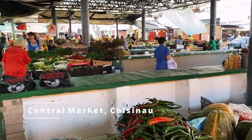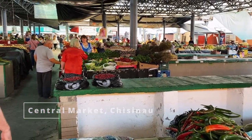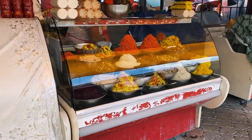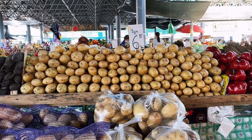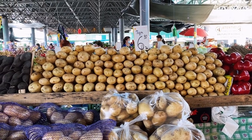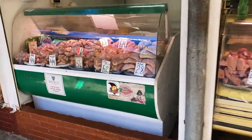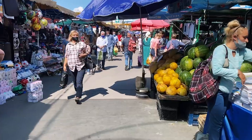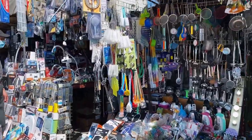This is a typical market here in Moldova where people sell vegetables and fruits. Potatoes are 6.90 lei per kilogram — about 30 euro cents per kilo. They sell everything here.